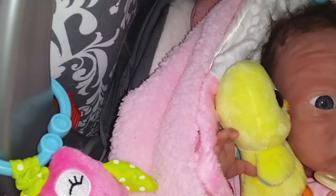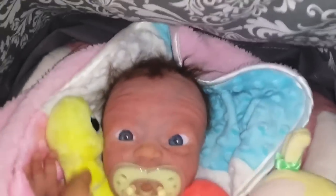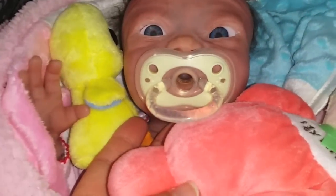We just put one of these in your sister's mouth — the pink one — so we'll give you the yellow one. She likes that. That one fits pretty well. It looks cute.